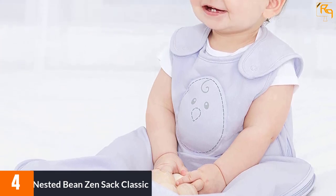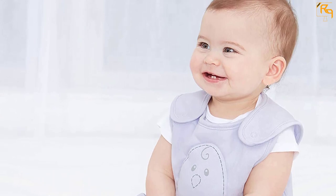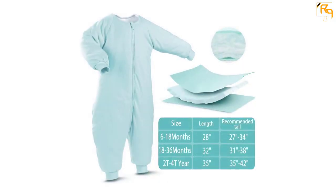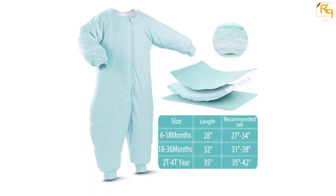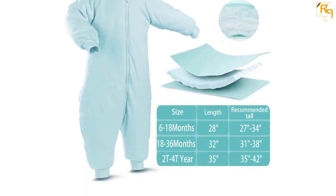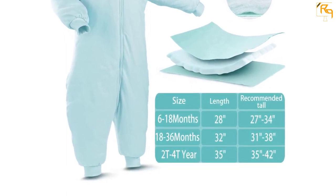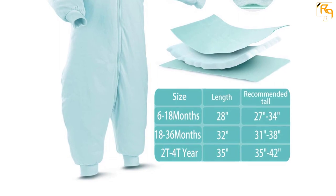The 100% cotton fabric is both durable and soft to your baby's touch. You can relax as this baby sleeping bag is BPA and phthalate free, as well as being non-toxic. The fabric is breathable, allowing your child to be comfortable as they sleep through the summer nights. A two-way zipper enables easy diaper and other changes.